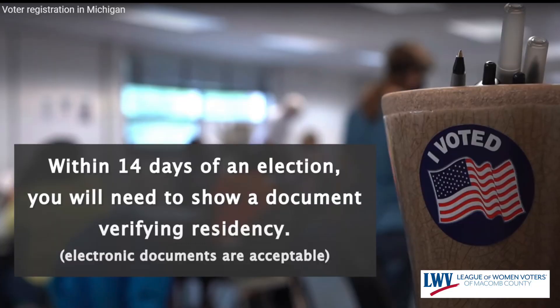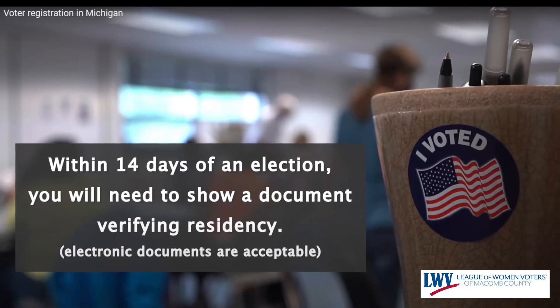Another thing that changed with Proposal 18-3 is you can register all the way up until election day at your Secretary of State's office, at your clerk's office, and in those 14 days leading up to the election you can come right to your clerk's office and register there in person. The rules are a little bit different when you try and register in that 14-day window or on election day, so you'll need different information than you would if you were registering in advance.